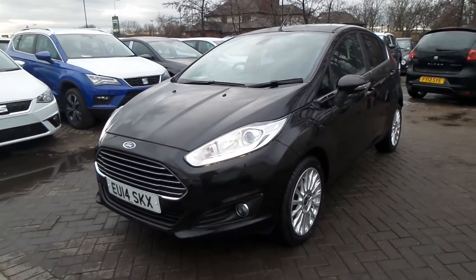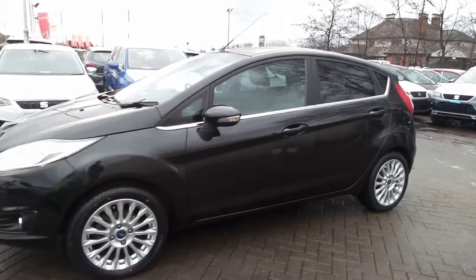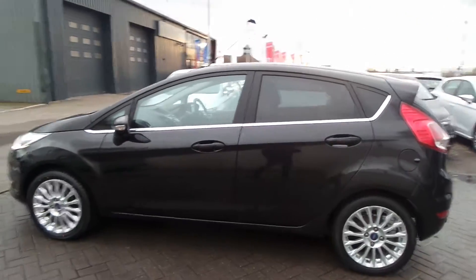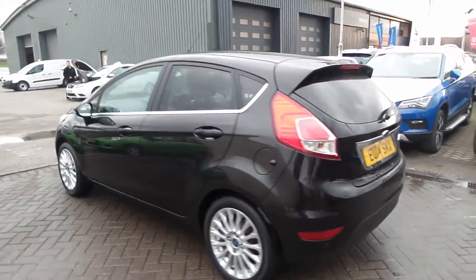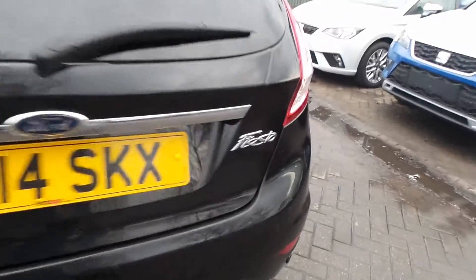Hello and welcome to Fentykins Club Fort. Here we have a 14 plate Ford Fiesta. You can see there it's got the alloy wheels, rear tinted windows, and the chrome trim around the door edges. It also has rear parking sensors and the chrome Fiesta badging.